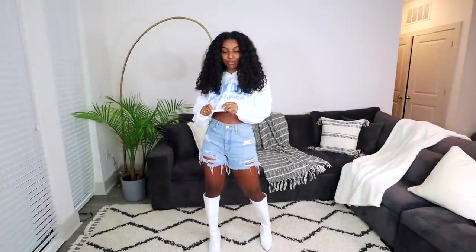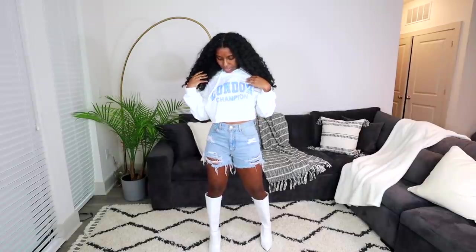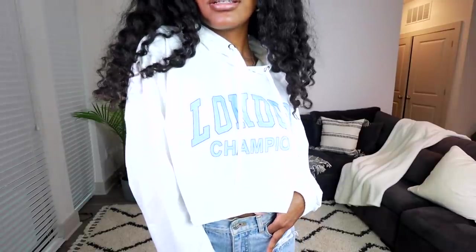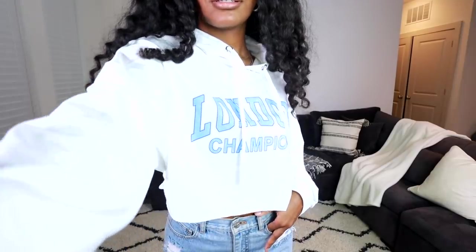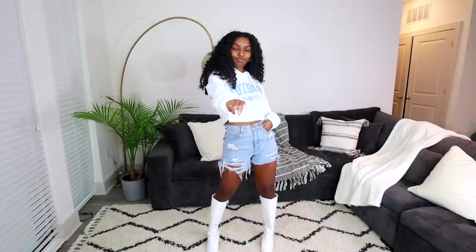This next sweater is absolutely love — very lightweight, very soft. It's a baby blue and white color and it says 'London Champion' on it. Shout out to all my London and UK followers! It's a basic white hoodie which I don't own many of. I got this in a size small and there's still a lot of room, so don't worry — get your true size.